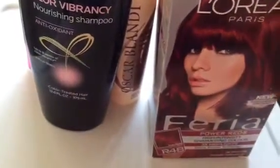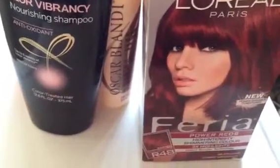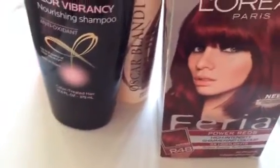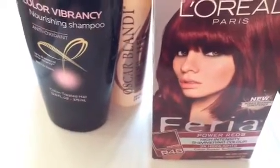Be on the lookout for that. Feria products are sold wherever L'Oreal Paris products are sold — Target, Walmart, Rite Aid, Walgreens, any place like that, and even some supermarkets.